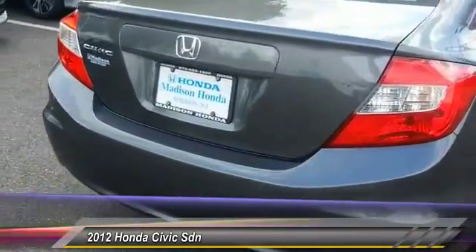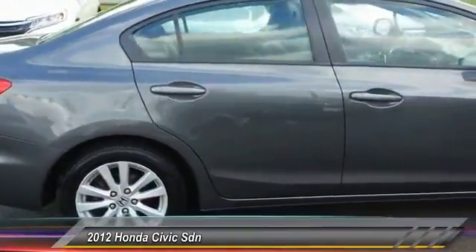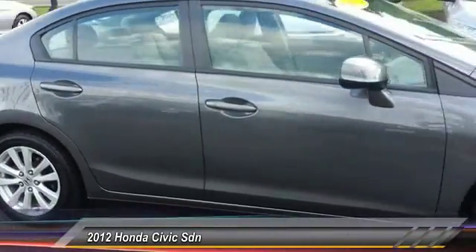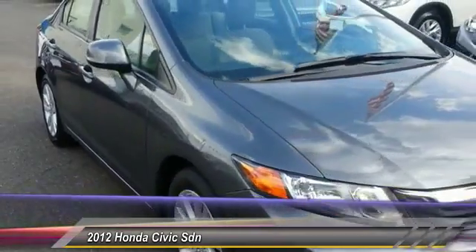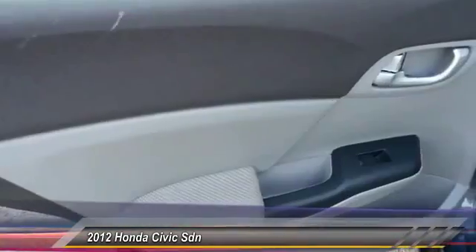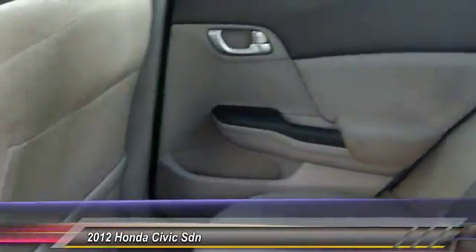Stability control, traction control, anti-lock braking system, keyless entry, steering wheel audio controls, Bluetooth, moonroof, power steering, adjustable steering wheel, driver airbag. This vehicle offers reliability and good looks at a great price, so come in and take a test drive today.